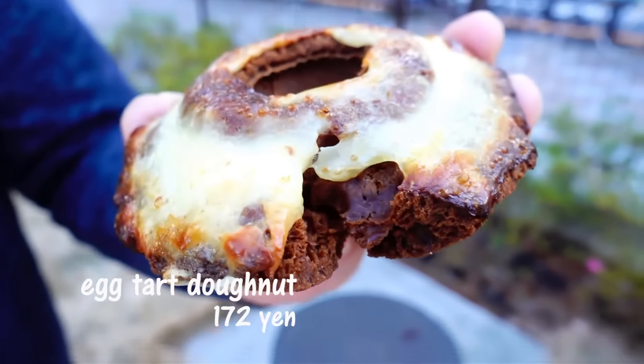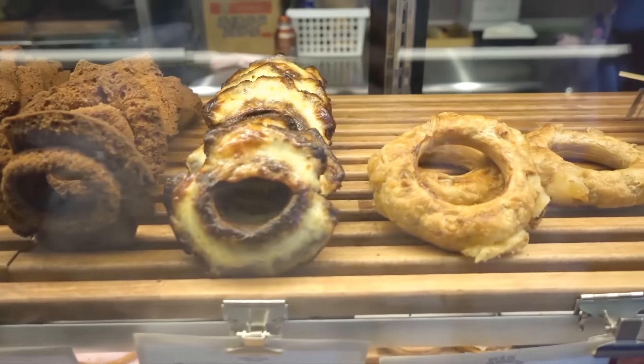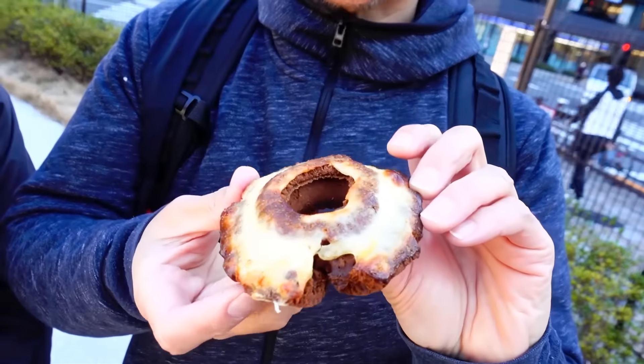Here's another one — the egg tart donut. Really interesting variety of flavors here. We got the egg tart because Hong Kong, where you're from, is famous for egg tart. It reminds me of cheesecake — it's not really egg tart, more like cheesecake combined with churros. Not bad, but I prefer the barbecue one.